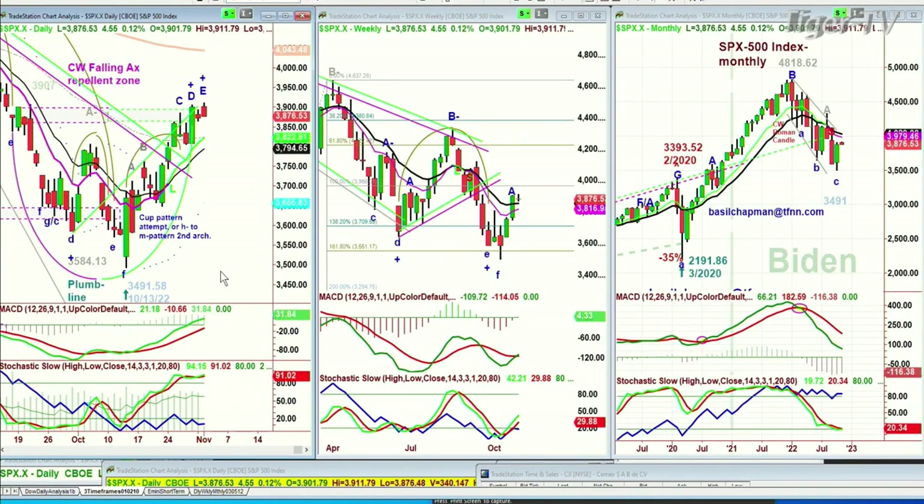The S&P is only up five at 3,876. It's in leg E, and that objective on the left side of 3,907 has been achieved. We've got 3,911. Could be ready for a bit of a rest.